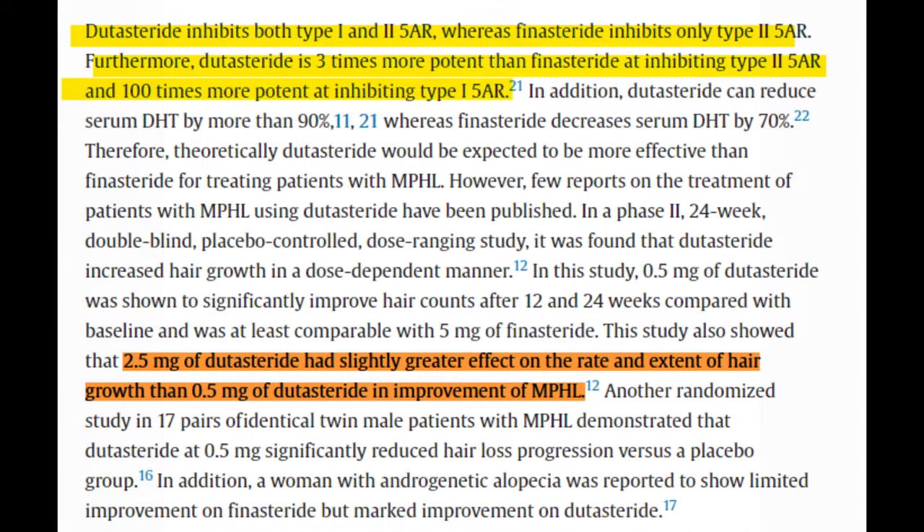Even when it comes to recovery rate of hair follicles, 2.5mg of dutasteride has been observed to have a slightly quicker hair growth rate. Without further ado, let's get on with this video.